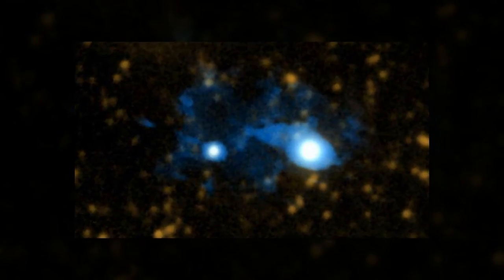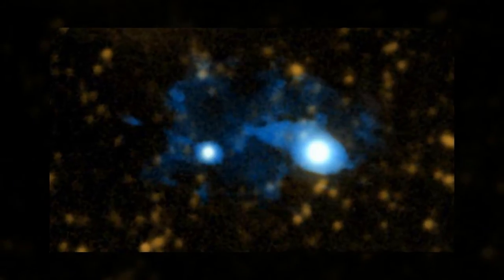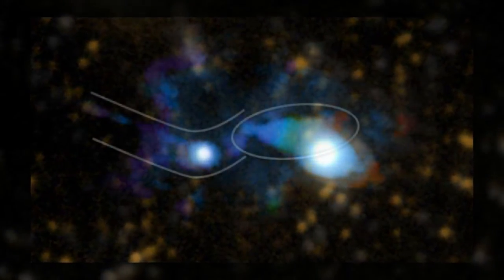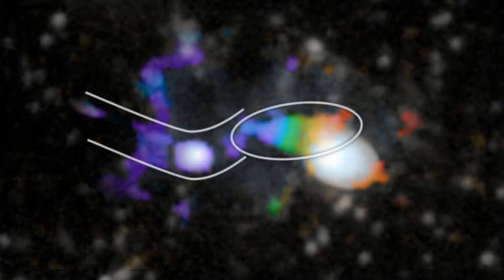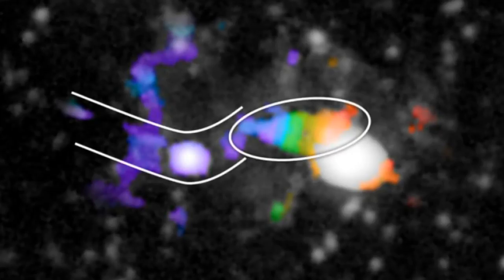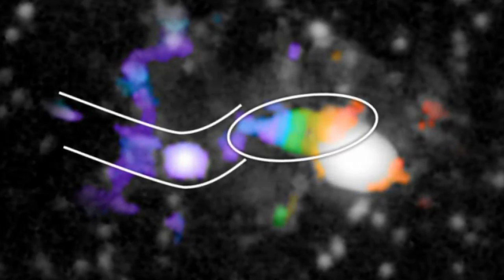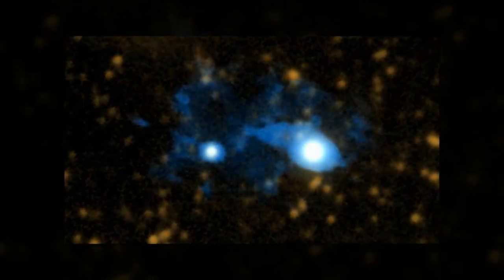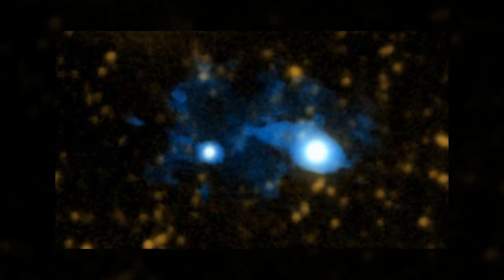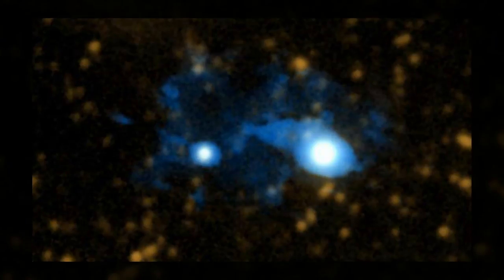A team of astronomers led by Caltech has discovered a giant swirling disk of gas 10 billion light-years away — a galaxy in the making that is actively being fed cool primordial gas tracing back to the Big Bang. Using the Caltech-designed and built Cosmic Web Imager at Palomar Observatory, the researchers were able to image the proto-galaxy and found that it is connected to a filament of the intergalactic medium, the Cosmic Web, made of diffuse gas that crisscrosses between galaxies and extends throughout the universe.